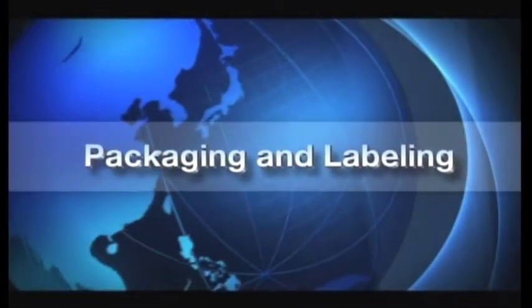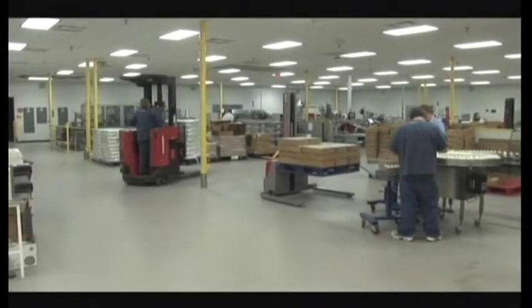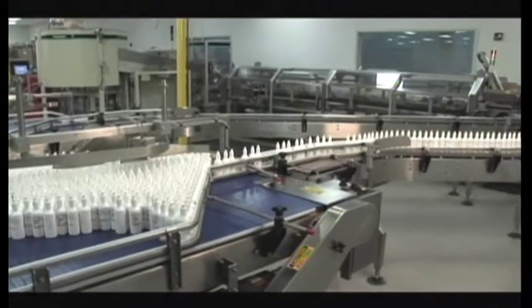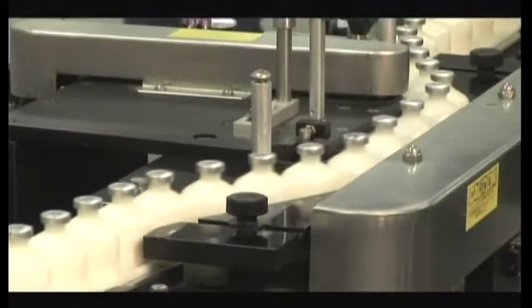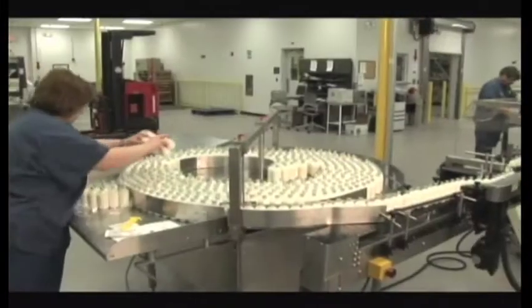Packaging and Labeling at Boehringer Ingelheim is a state-of-the-art, technically-advanced work center. From the highly innovative machines to the technically-savvy workforce, the department is the final step in the manufacturing process for the vaccines produced on the St. Joseph campus.